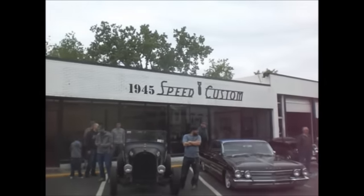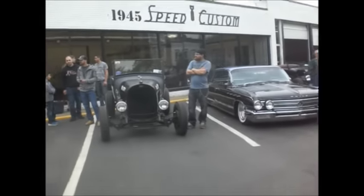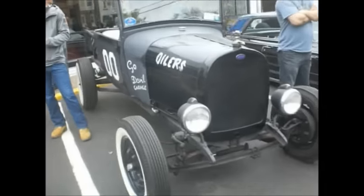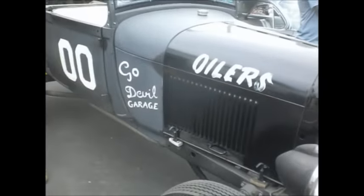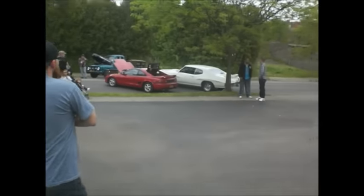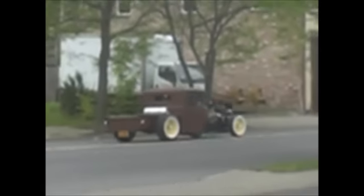Hardtail, 1945 Speed and Custom. We're at a monthly cruise-in, and if it cruises you can come in — shiny or ugly, lifted or lowered, chopped or channeled, retro or 1929, something around there.